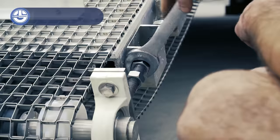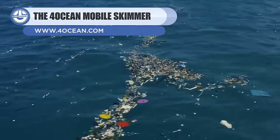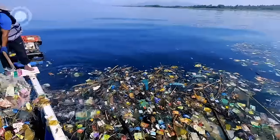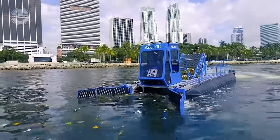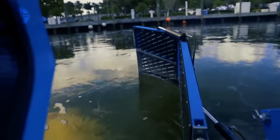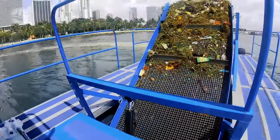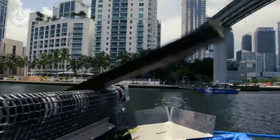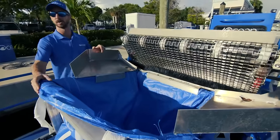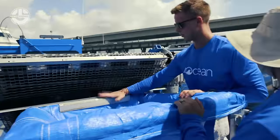Last but not least, we have the Mobile Skimmer from 4Ocean. It was designed to remove floating trash from water bodies. It is 22 feet long, with a 13-foot wingspan and two retractable arms. The conveyor belts pick up the debris from the water surface and put it into a larger superset. The retractable arms help in collecting debris from the water area. A crane unit has also been included for transferring the accumulated trash from the sack to the ground in bags.